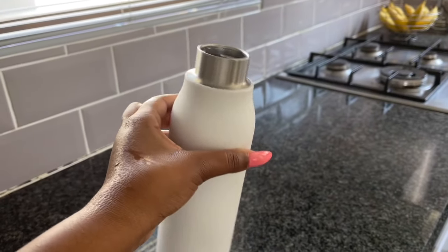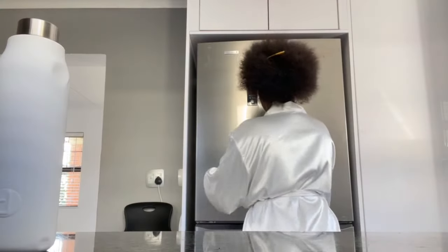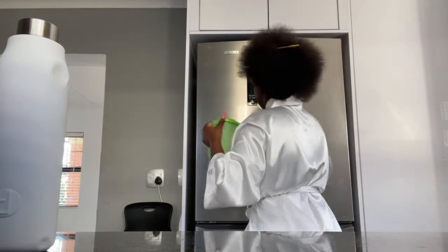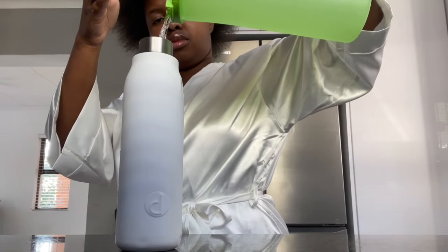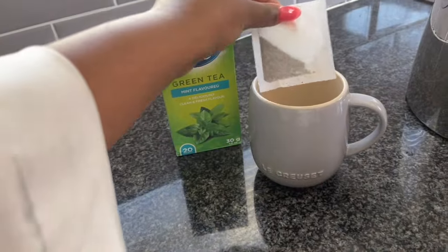I just finished washing my hair with hot water and now I'm just detangling it because we're about to leave for church.